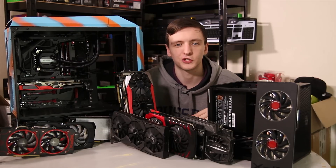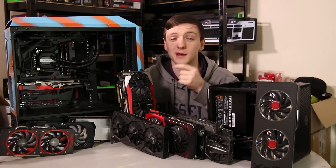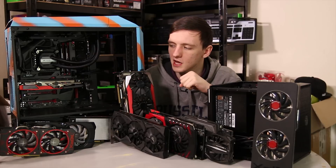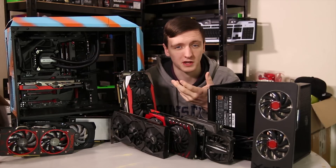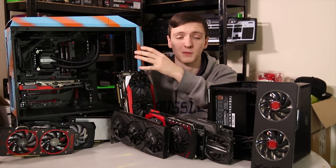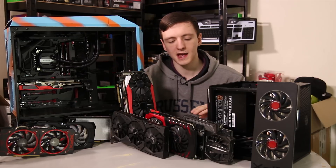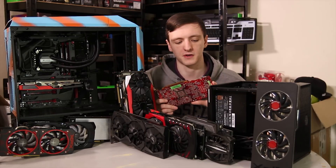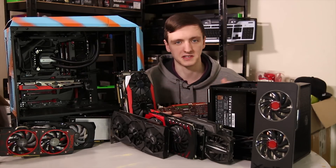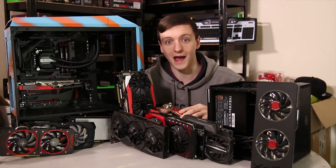Finally, check the physical length of the graphics card. Some mid-tower cases don't fully support large cards, so whether you're building new or upgrading, visit your case manufacturer's product page to find the maximum GPU clearance length, then compare it against the card's listed length on the manufacturer's page. If they don't match up, you'll need to consider a different case — or get creative.